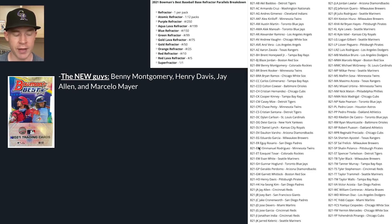Let's talk about the new guys on the checklist. You have Betty Montgomery, Henry Davis, Jay Allen, and Marcelo Mayer. The great thing about these players is they had their first product released the same day in Bowman as Bowman's Best. So this is their first opportunity to get these cards - a different version, but it will still hold value as one of the first two products.